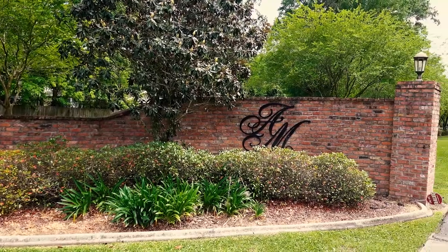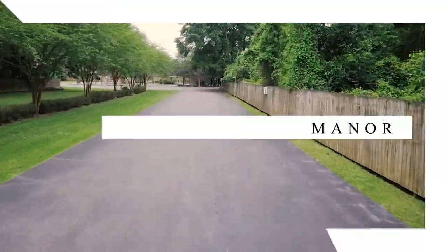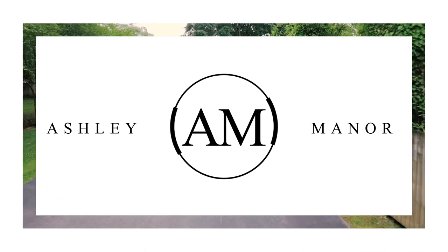Hello and welcome. Today on Lucky Cricket we are exploring Ashley Manor in the heart of Baton Rouge, Louisiana.